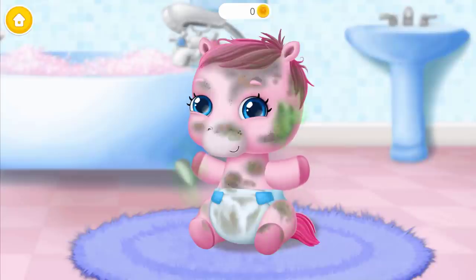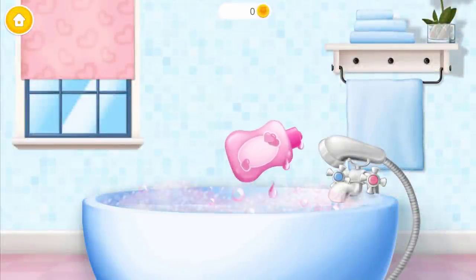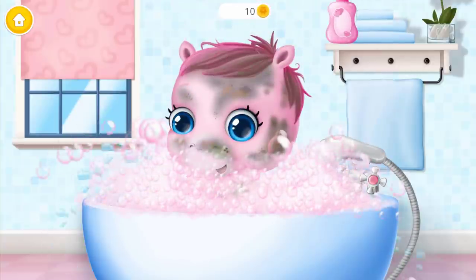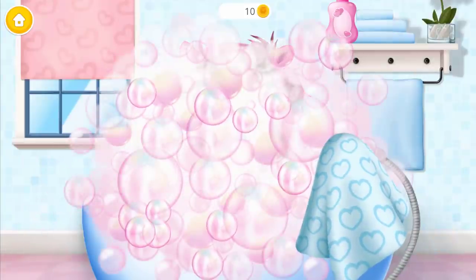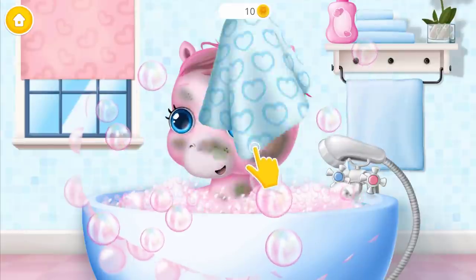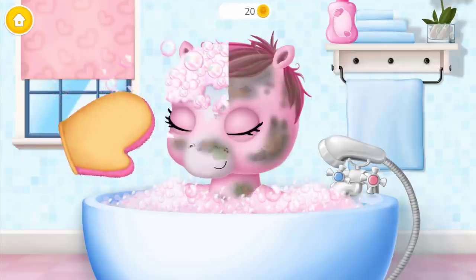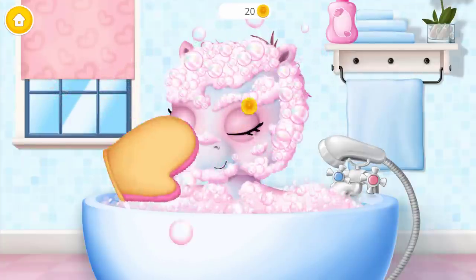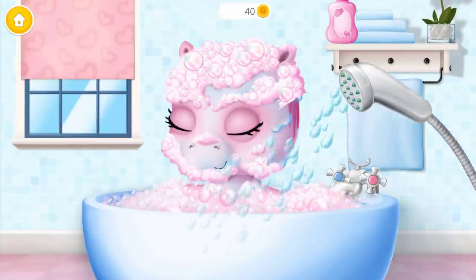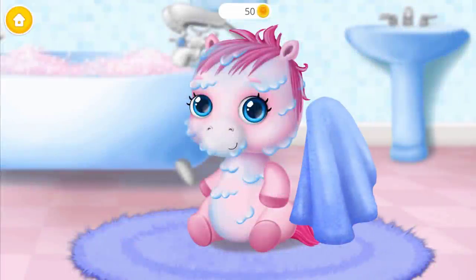It's time to take a bath. Pour some bubble bath. Where's the baby? Can you wash her? Great! Now rinse it. She is clean now.